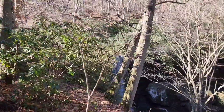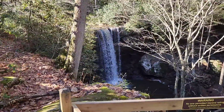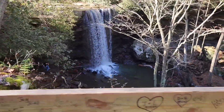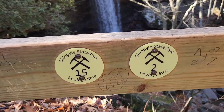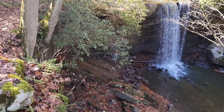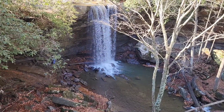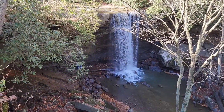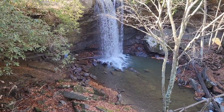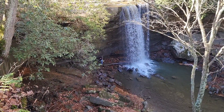Waterfall reveal video! Hey, that's nice. Look at that! The people down there are having a good time. You can walk behind the falls — be careful, but you can actually walk behind the falls.